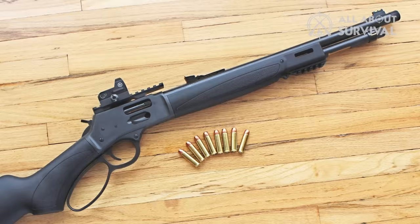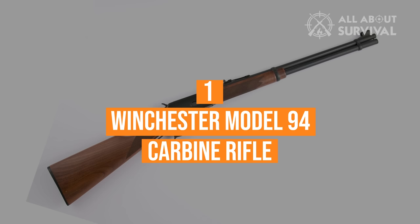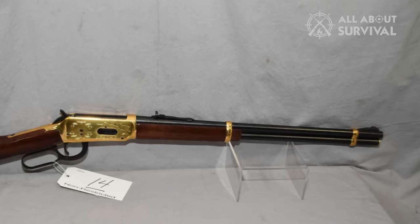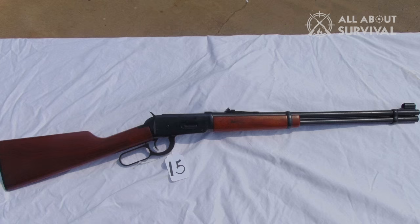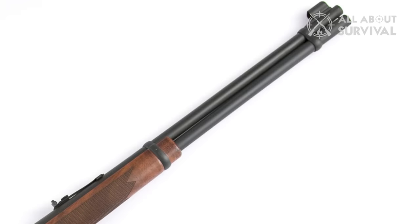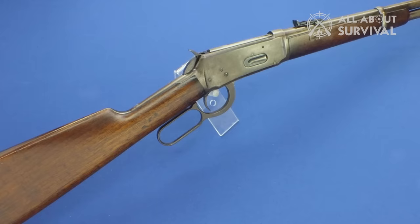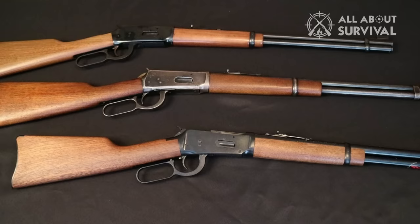Coming in at number one: the Winchester Model 94 Carbine Rifle. This lever-action rifle is the OG .30-30 that helped shape America. Though the version discussed here is the modern one, it still has many of the same qualities as that truly iconic rifle. When looking at it, you won't see a lot of significant changes, but they're there — most innovations come in the metallurgy and casting methods used in construction. The focus on staying true to the original is a nice touch that adds aesthetic appeal, and the fit and finish are just as good as the first time this rifle came off the assembly line.